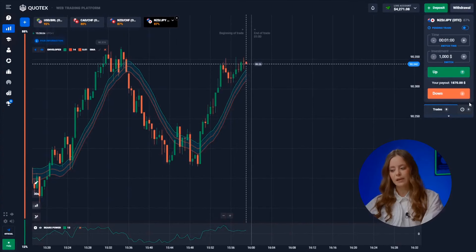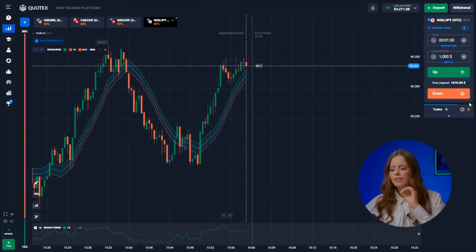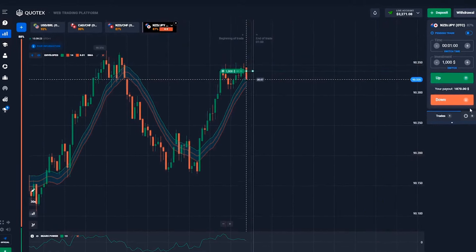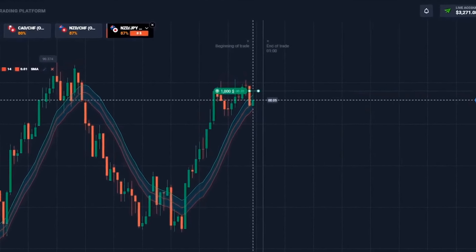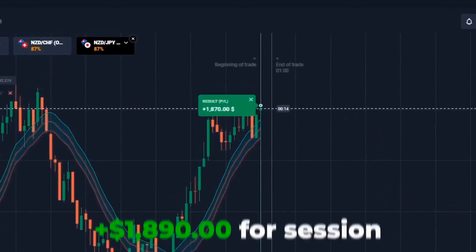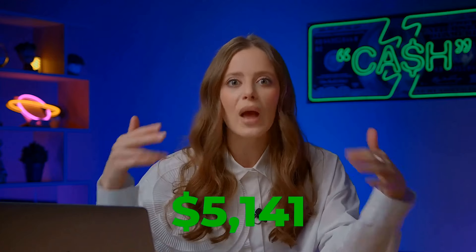The New Zealand dollar and the Japanese yen. Before us, a new resistance level is forming, and we know the candle will support its formation, meaning it's headed up. Everything's predictable here. Up! Great, wonderful, fabulous, incredible result. In just 10 minutes, we increased our starting deposit by over 100 times, earning a staggering 5,141 bucks from 20 bucks.